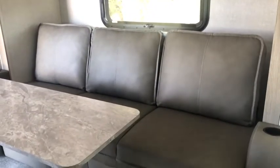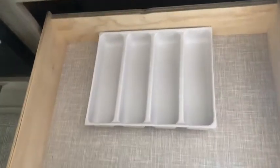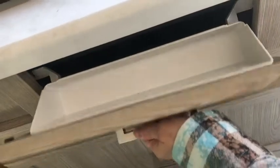The couch was pretty comfy and the cabinets were made pretty well. Here's a closer look at the cabinetry — I opened up a couple of the drawers and some doors just to get a feel for their construction, and they felt fairly hardy.